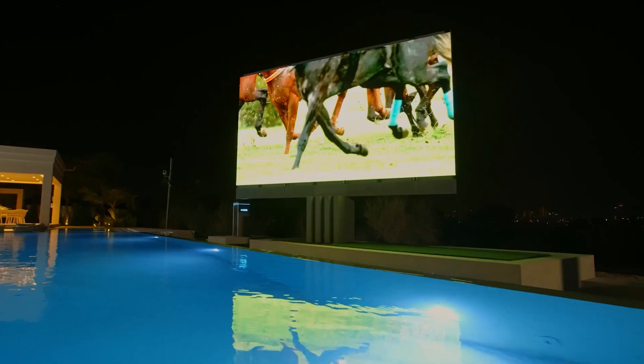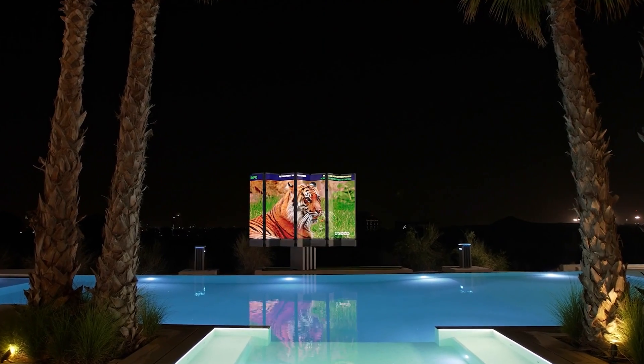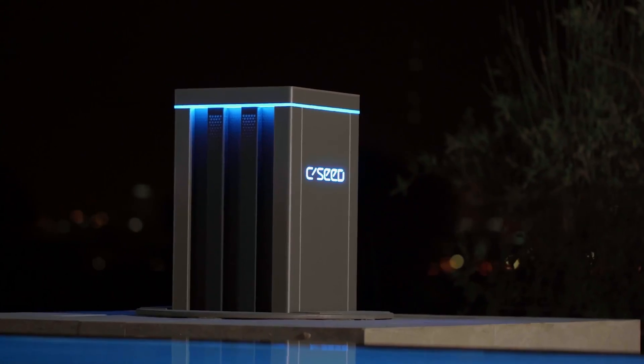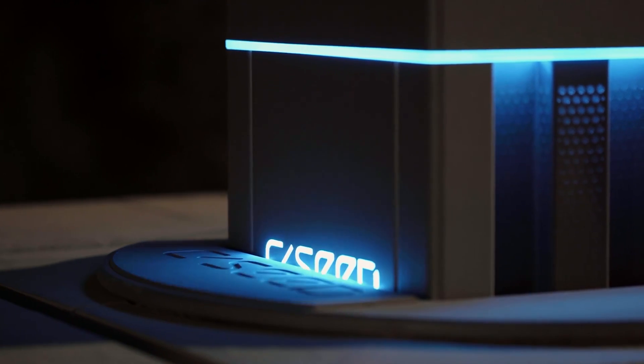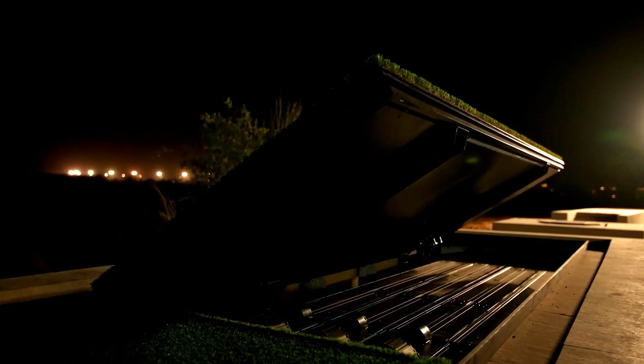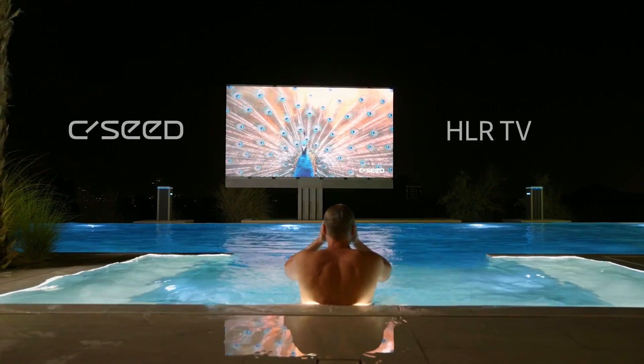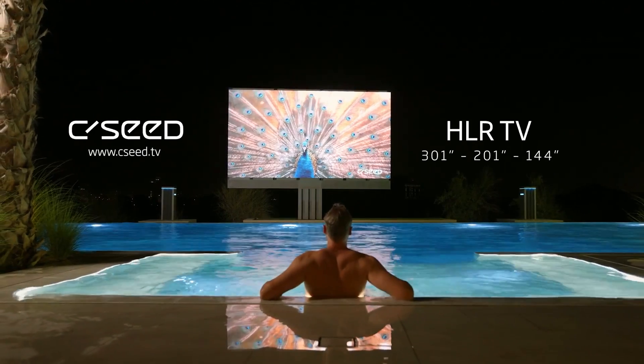The audio system is equally impressive, featuring six speakers and a powerful subwoofer, providing a rich and immersive sound experience that will truly bring your movies, shows, and games to life. With an approximate price of $592,000, this TV is the epitome of luxury and sophistication, offering a one-of-a-kind viewing experience for those who demand the best.